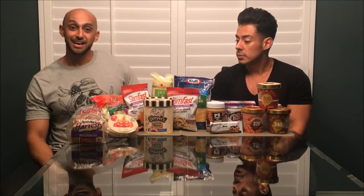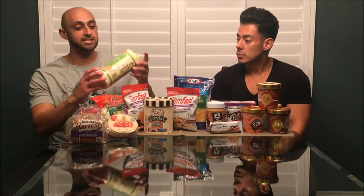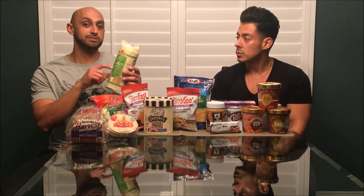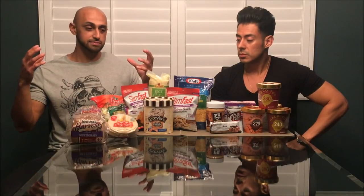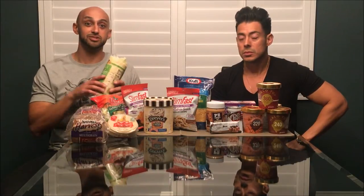Something that can complement that really well is rice cakes. These particular rice cakes are a little bit smaller than normal — per one rice cake it's only 4 grams of carbs. Comparatively, a regular rice cake is anywhere from 10 to 15 grams of carbs, so you can have a few of these and get a lot more volume, staying fuller longer.